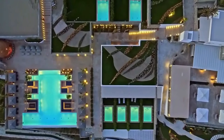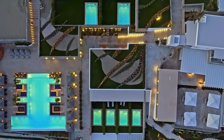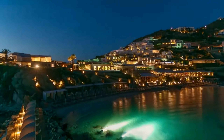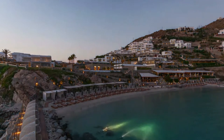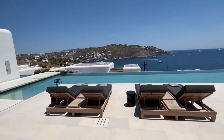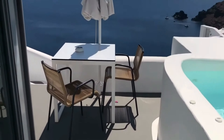Welcome to our exciting video on the top five hotels in Barcelona. In this episode, we'll take you on a virtual tour of some of the most luxurious and captivating accommodations this vibrant city has to offer. If you're planning a visit to Barcelona and looking for the perfect place to stay, you've come to the right video. Let's dive right in.